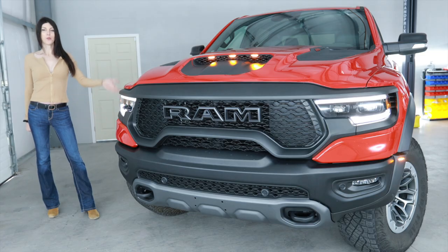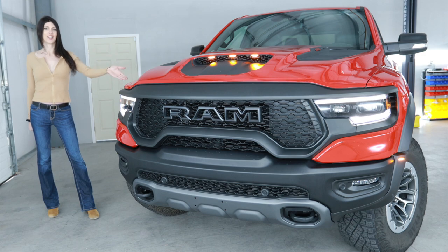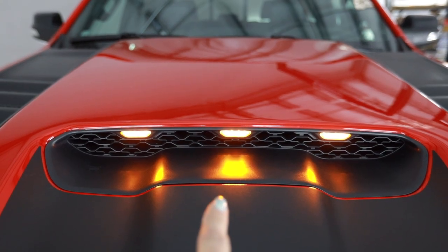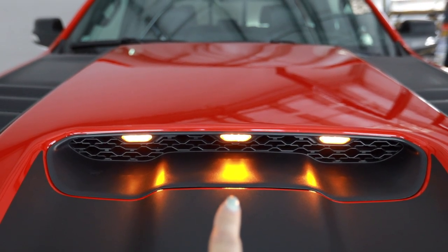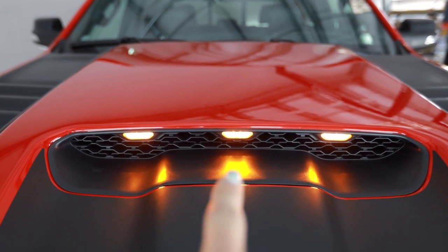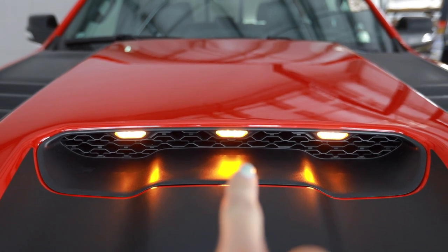If you are not familiar with what this is, it is basically the Jason Momoa of trucks - it's just big and beautiful. I love the fact that they located the amber LED clearance lights inside the functional hood scoop, which makes this thing look even more terrifying coming down the road.